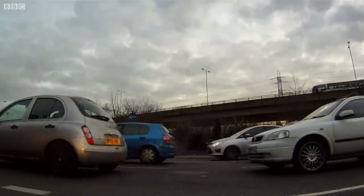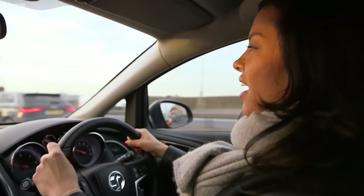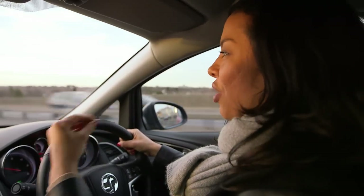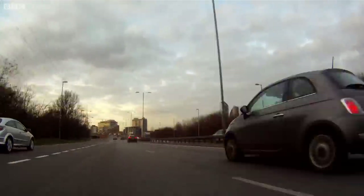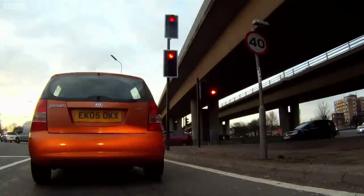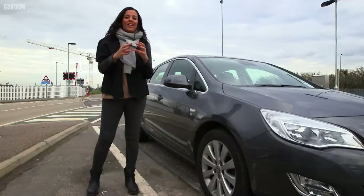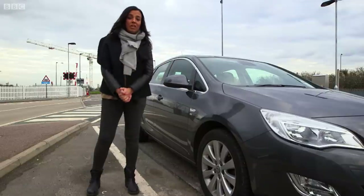We could increase capacity on the railways by getting trains to follow these same principles — essentially turning a fixed block system into a moving block system, and that's going to make all the difference. To make it work, you'd need to know everything about the train in front: how fast it was moving and its position. Knowing your own speed and position, you could then calculate how close you could safely travel behind it. Simple in theory.